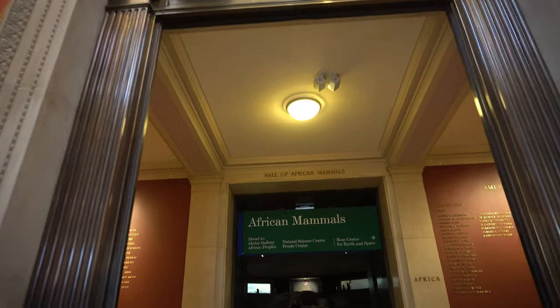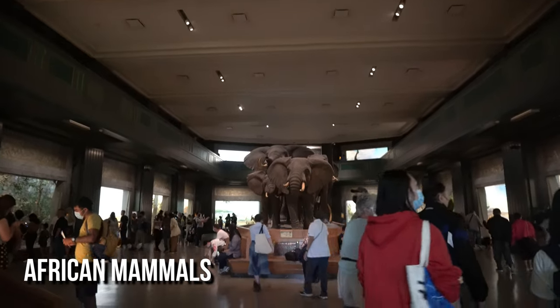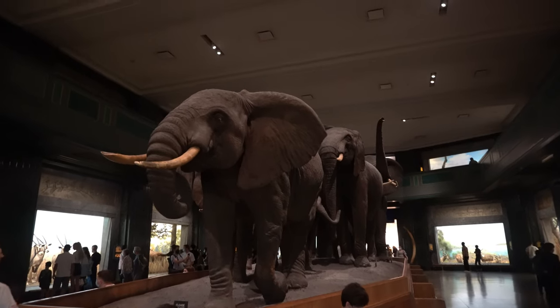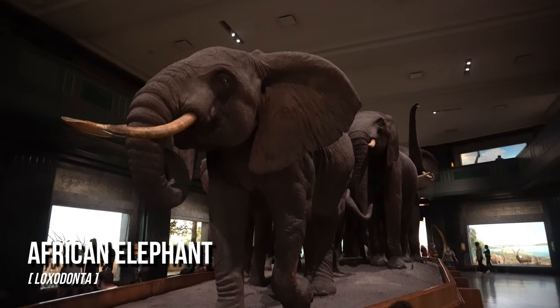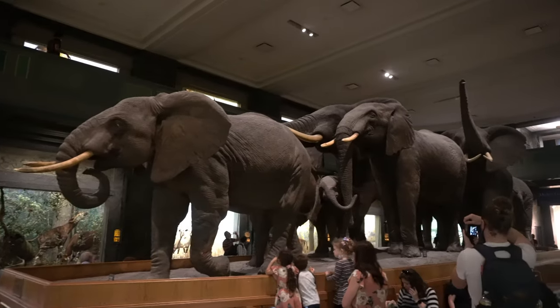The Akeley Hall of African Mammals showcases large mammals of Africa. At the center is a freestanding group of eight elephants, surrounded by 28 habitat dioramas. These provide a unique glimpse of the diverse topography of Africa and its wildlife.